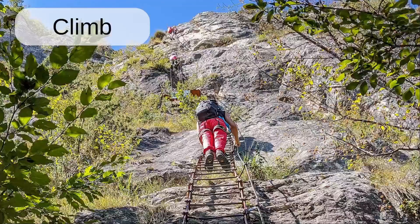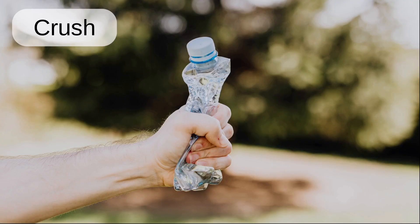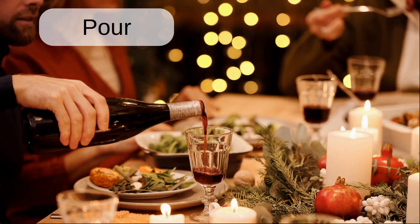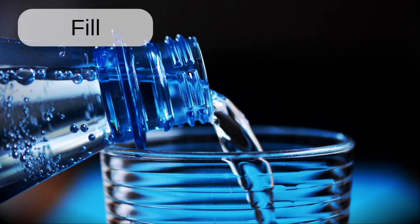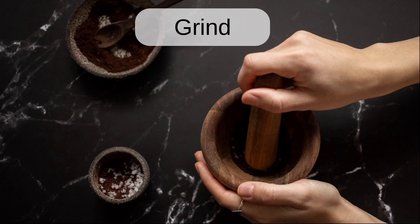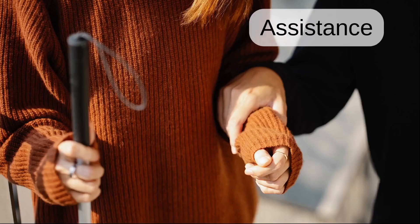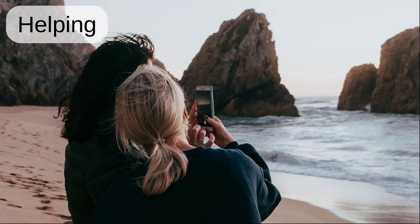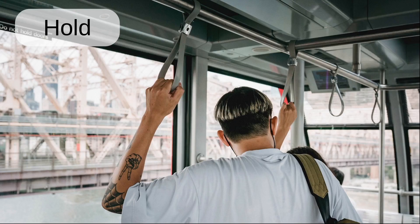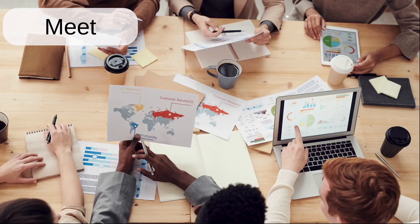Chase. Climb. Crash. Crush. Drink. Eat. Fill. Grab. Grind. Guard. Haircut. Assistance. Helping. Hide. Hold. Hug. Hurry. Meet.